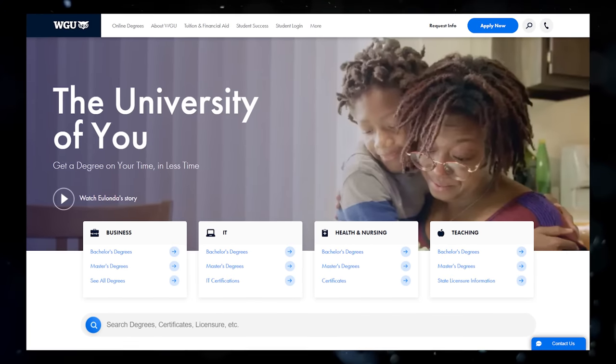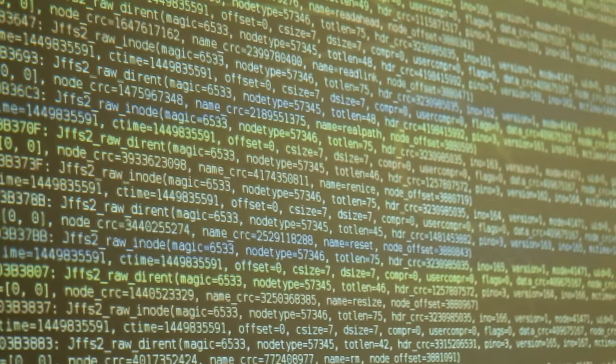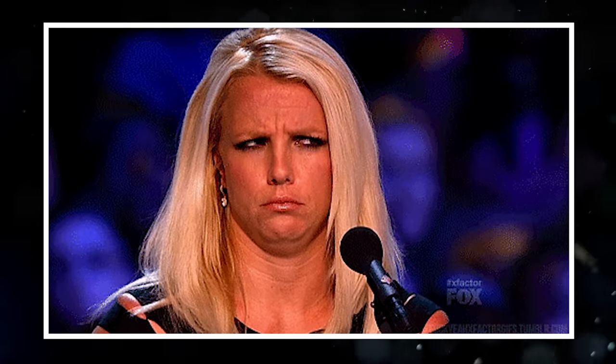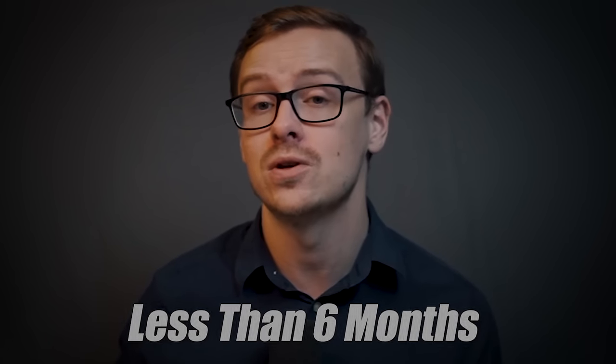How to get a computer science degree in six months at WGU, which is Western Governors University. It's a school I often recommend to my coaching and consulting clients — it's not for everybody, and I made a video on whether it's for you. You can combine a computer science degree with WGU and get it in six months or less. I know that sounds like an outlandish claim, maybe scammy, like some kind of for-profit useless piece of paper, but it's actually not. You can get a legitimate computer science degree in a very short amount of time at WGU — in extreme cases, even less than six months. I'm going to show you exactly how to do that in this video.